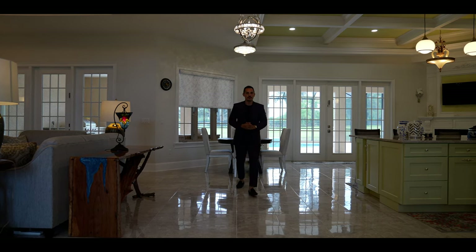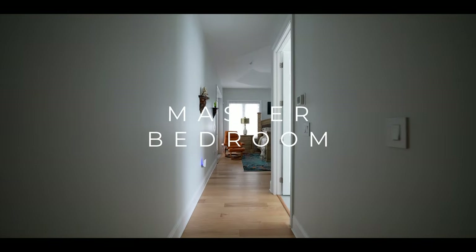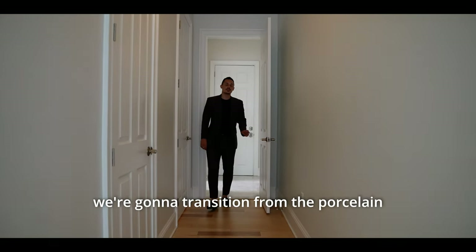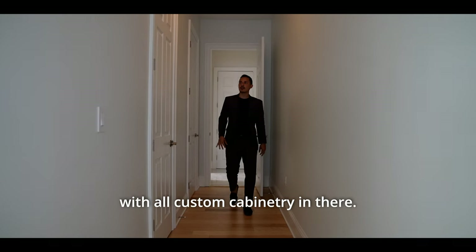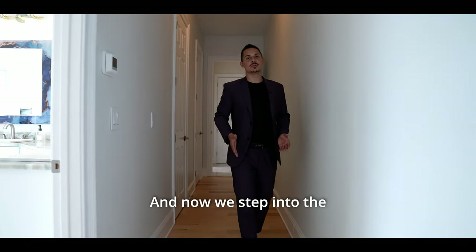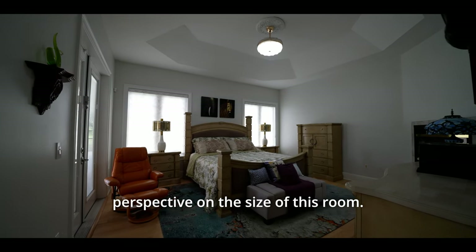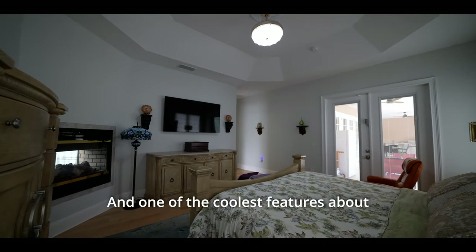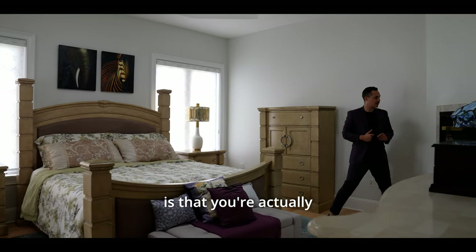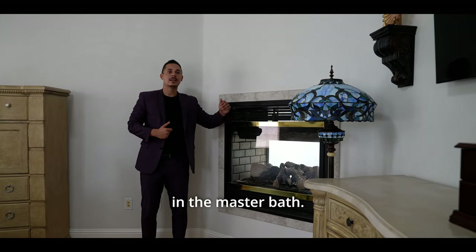Stepping into the primary bedroom, we transition from the porcelain into engineered hardwood again. Right in here, we have a master closet with all custom cabinetry. The master bedroom is 14 by 20 feet — a king-size bed, nice chandelier, TV, and dresser. One of the coolest features is a fireplace on the retaining wall, which you can also access from the master bath on the other side.